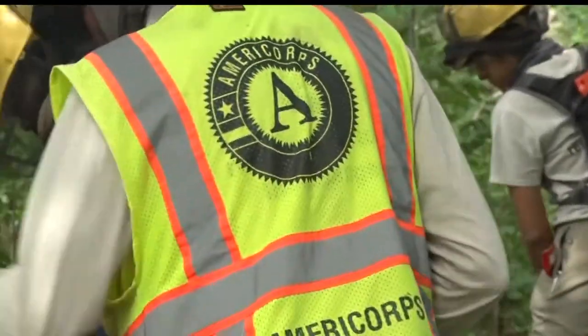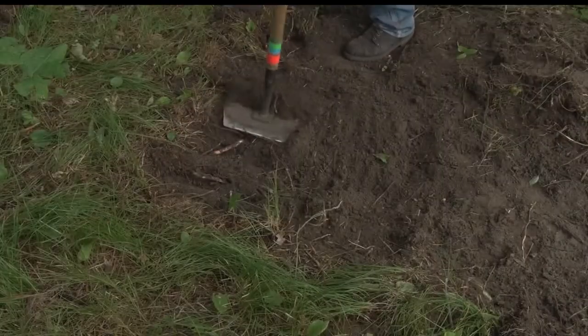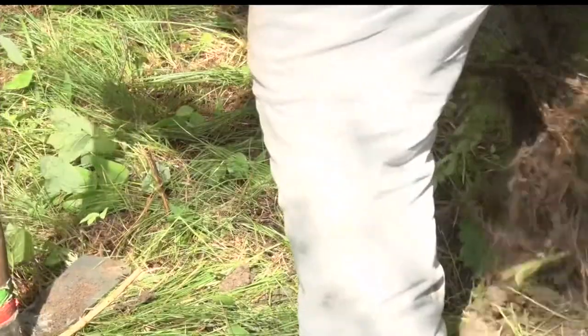The crew still has two more weeks of work to go before they're done. When the project is complete, they say they just hope to see people getting out and using it. It's kind of a way just to disconnect — we're just surrounded by so much electronics and media, and it's really great to spend days out in the wilderness just to do work.